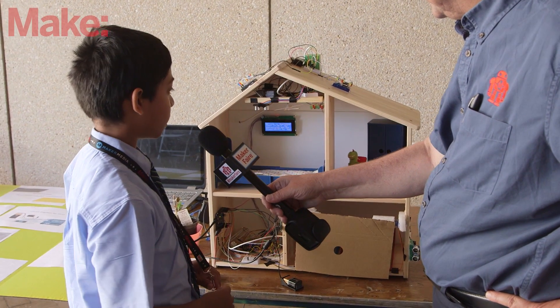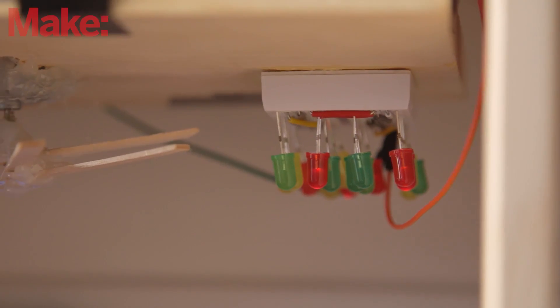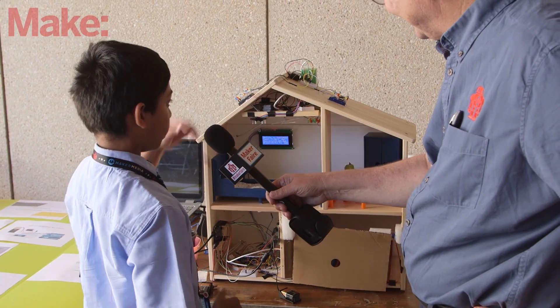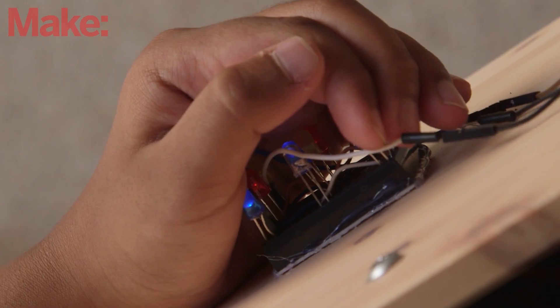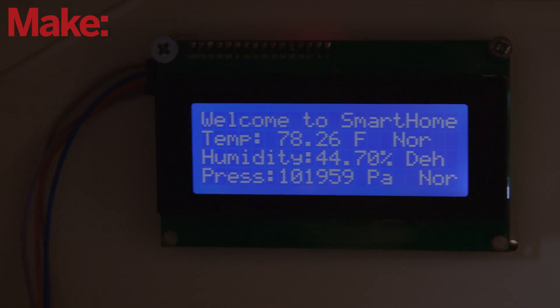The next feature is the inside lights. The inside lights over here turn on when the ultrasonic detects the presence of you in there. I have the outside lights which turn on automatically when it detects it's night time with the photo cell I have down here. I also back here have an LCD display to tell me the temperature, humidity, and pressure.